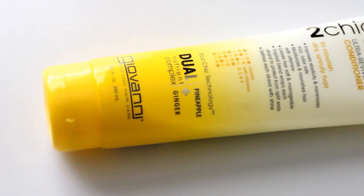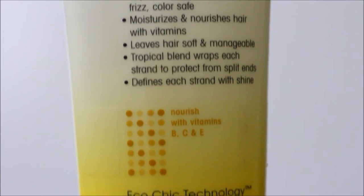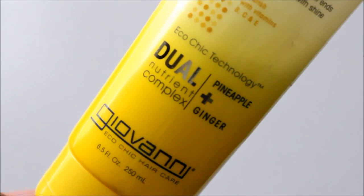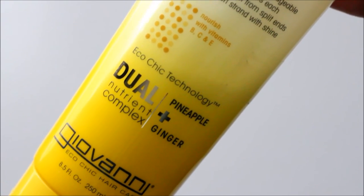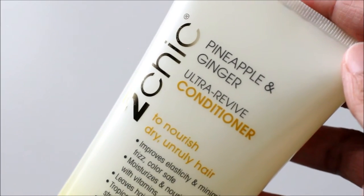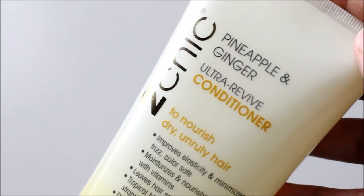I've always liked the sleek bottles. It has like a sunny gloss shiny finish that catches the eye, and the writing on this one is in gold. I'm a gold girl — I'm a sucker for packaging, and simple things like that catch my eye.